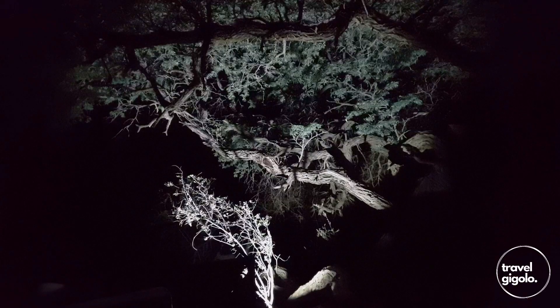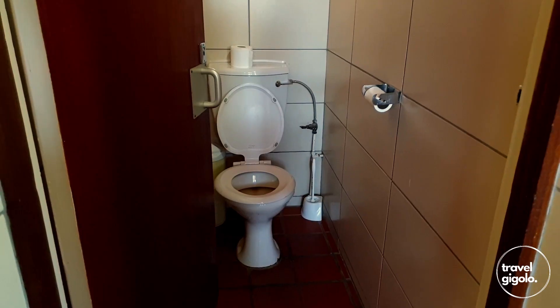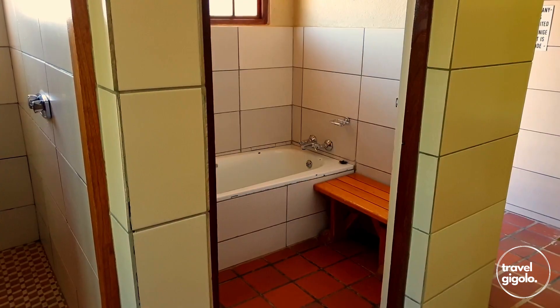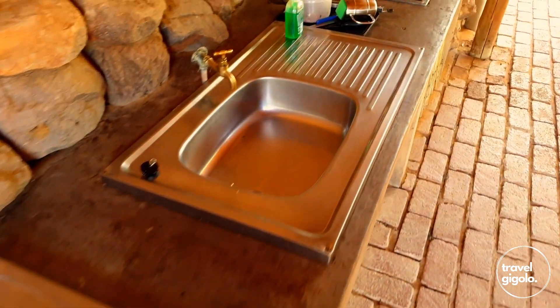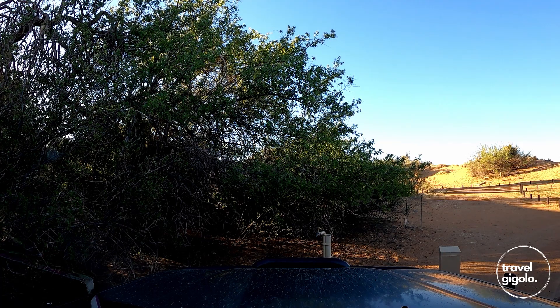I recommend that you make your own provisions for extra lighting. Ablutions consist of showers, basins and toilets, with both hot and cold water. We found the ablutions to be generally well kept and in good order. There's also a washing station to do your dish washing and laundry, as well as drying lines to dry your wet clothes.